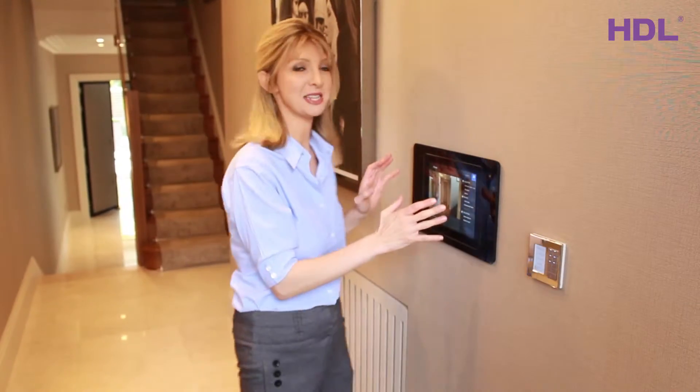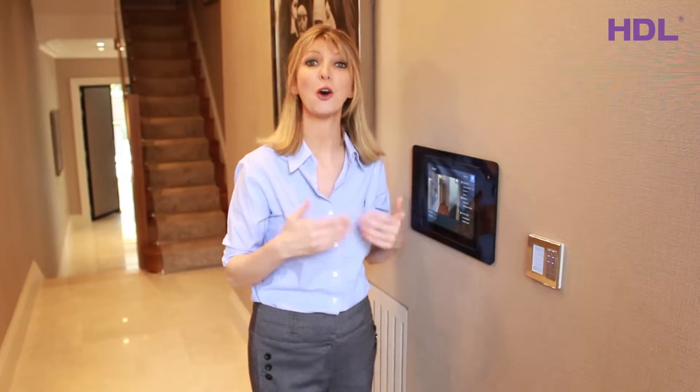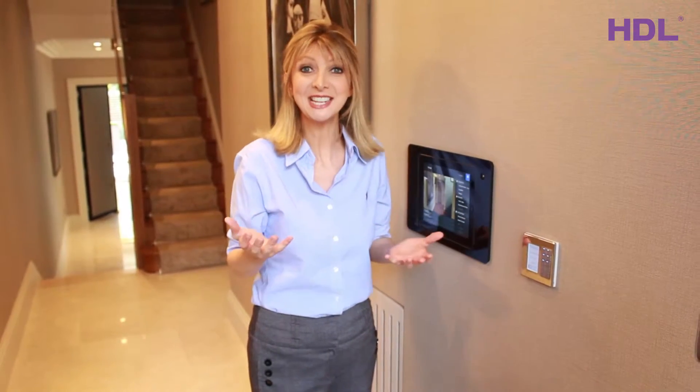You may notice that there's an iPad in the wall. This is a great feature that offers portable control. If I'm anywhere in the house I can control the lighting, the heating, and some other things that I'll show you later.